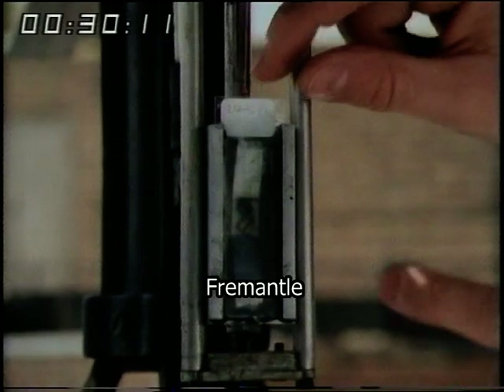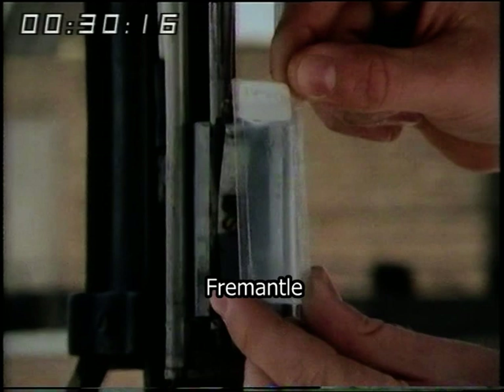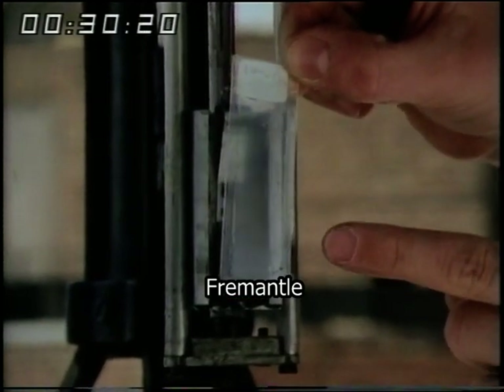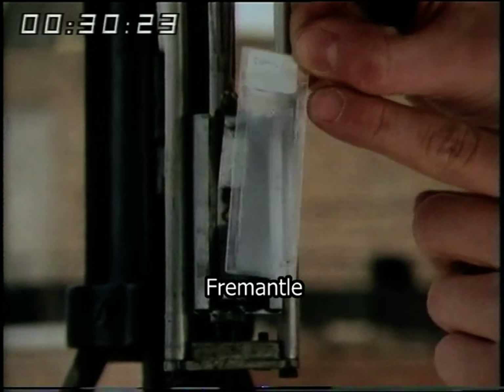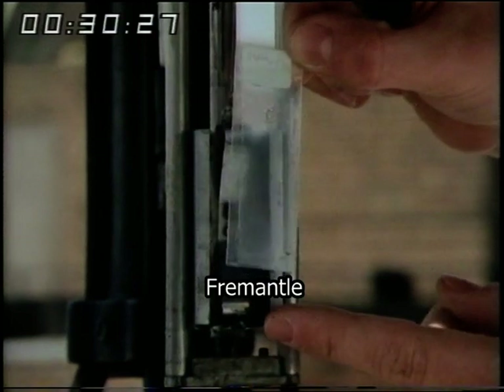At the start of each day, the slide is taken out and a new one is put in. The old one is taken downstairs to the laboratory where the scientists examine it under a microscope, and from that they calculate the figure which gives us the pollen count each day. Simple but effective — that's how they do it.